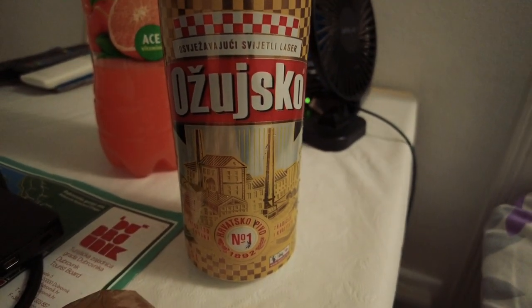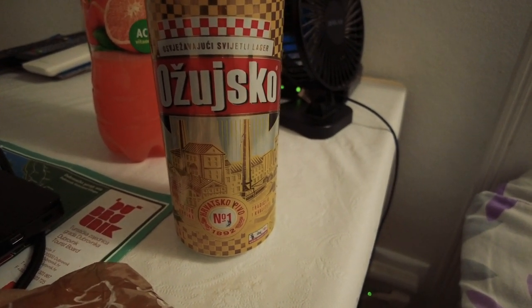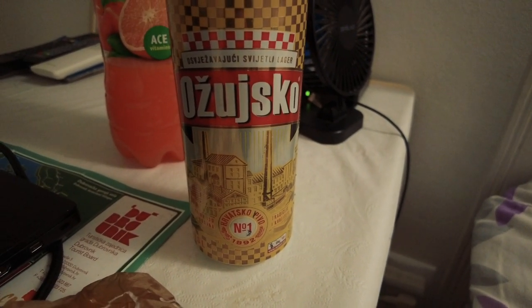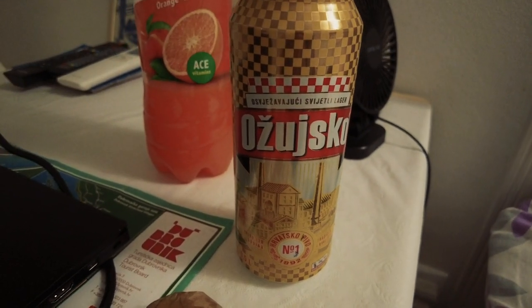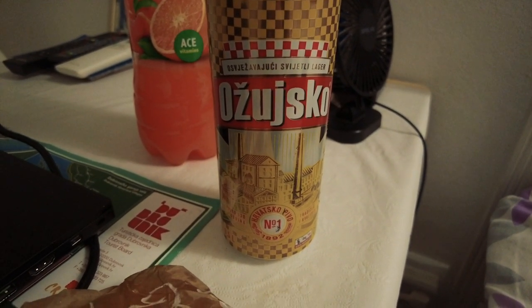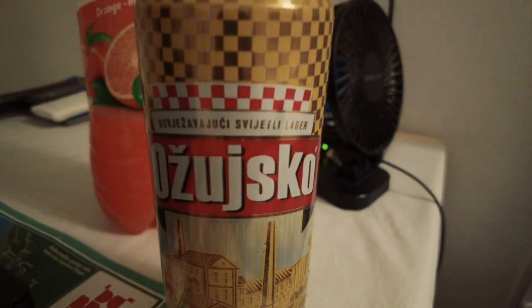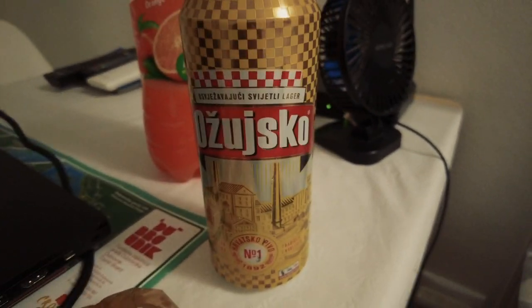We've got a beer called Ozujsko. If you remember, I tried Karlovacko previously but didn't have a bottle opener and my battery was dying so I didn't do a review — but that was really nice. Now it's Ozujsko Pivo — Croatian beer number one. I haven't tried that before, I hope I'm pronouncing it correctly. So yeah, we'll give that a go.